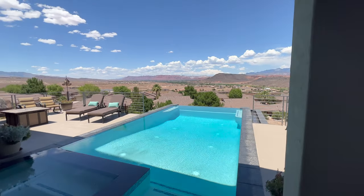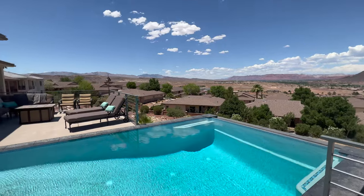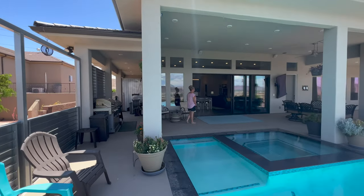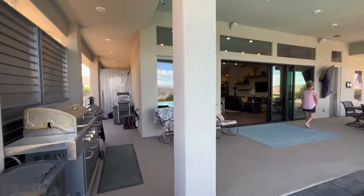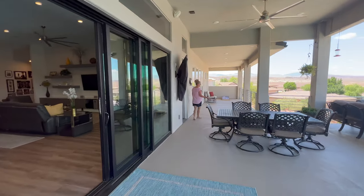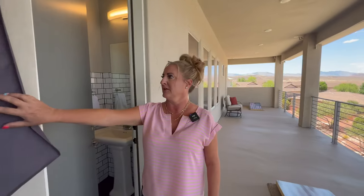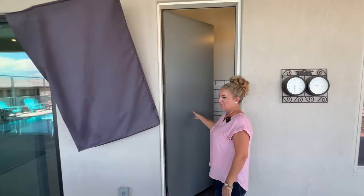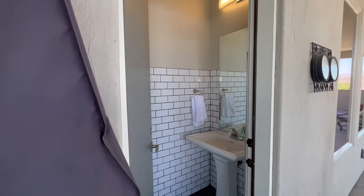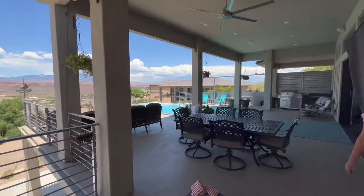I'll walk around to give our viewers a better idea of the space. You said this deck is 1,300 square feet total? That's massive. With the pool, outdoor kitchen, and outdoor living, there's plenty of entertainment space. There's a smart TV you can hook up to watch games, movies, and music, along with a pool bath — just a powder room — so they can go straight from the pool into the bathroom.